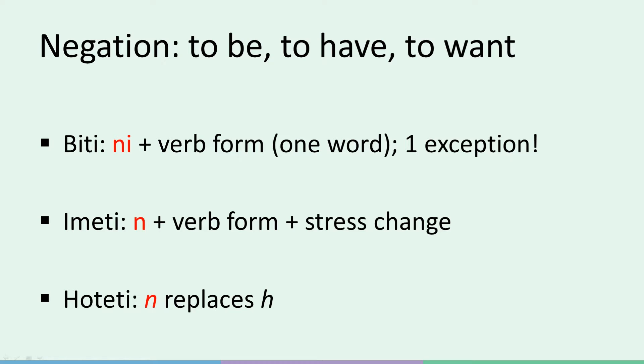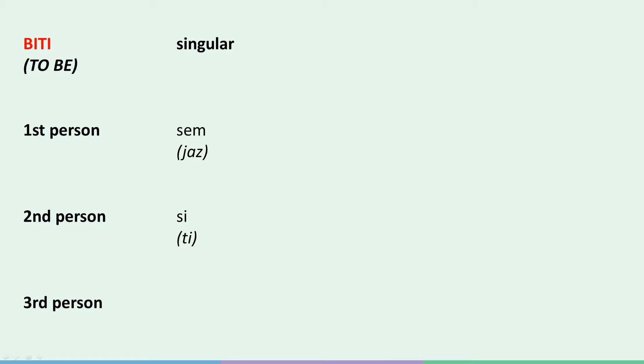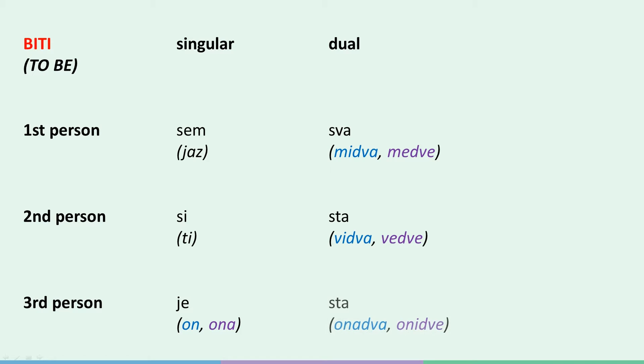So now that we've explained the rules, let's have a look at all three verbs, starting with biti. The affirmative forms are: jaz sem, ti si, on/ona je, midva sva, vidva sta, onadva sta, mi smo, vi ste, oni so.